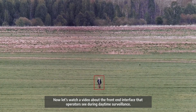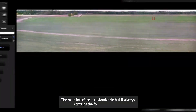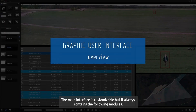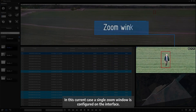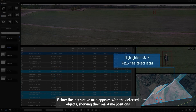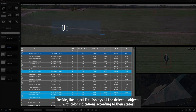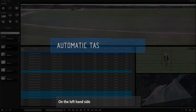Now let's watch a video about the front-end interface that operators see during daytime surveillance. The main interface is customizable, but it always contains the following modules: operators can see the overview panoramic image, and in this current case a single zoom window is configured on the interface. Below, the interactive map appears with the detected objects showing their real-time positions. Beside it, the object list displays all detected objects with color indications according to their states. On the left-hand side, the control section takes place.